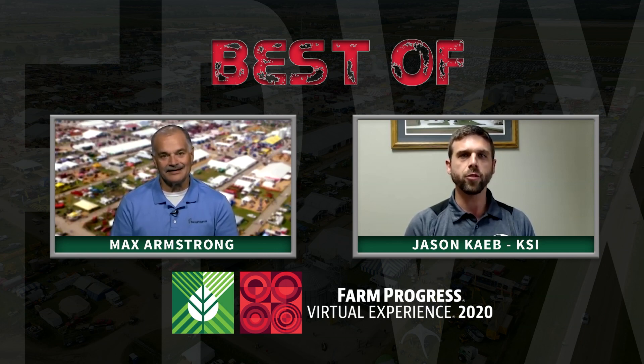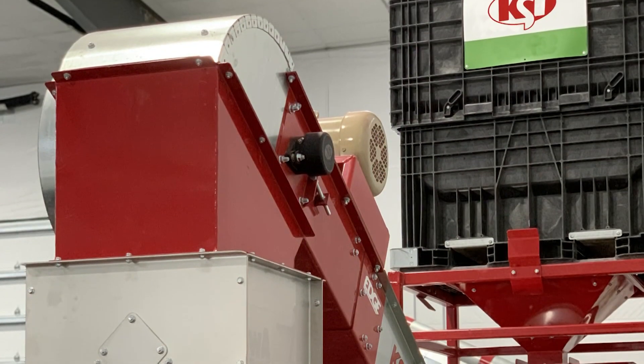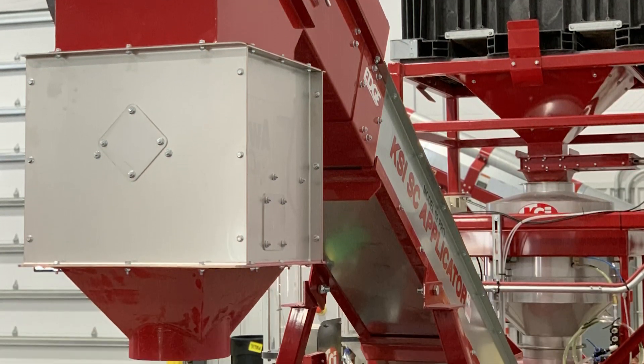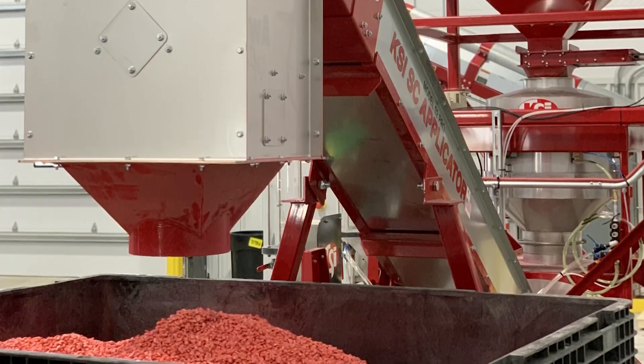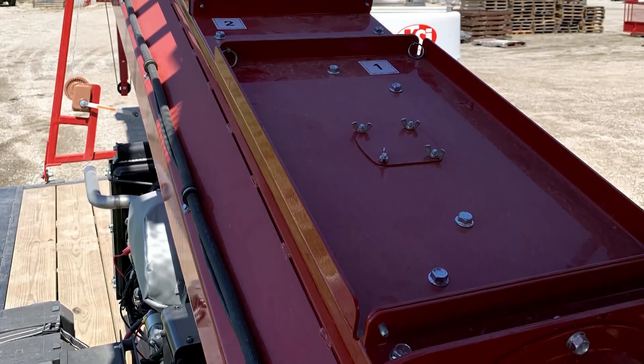Thank you for having us on. We're excited to share this year at the Virtual Farm Progress Show a little bit about our SC applicator. As of a couple years ago, we saw a need in our industry to bring a seed treater to the marketplace that really solved a problem — or fit a niche — for some of the users and customers who were trying to get into seed treating.